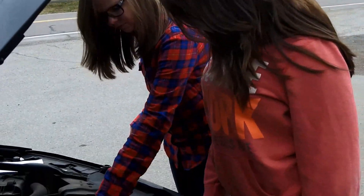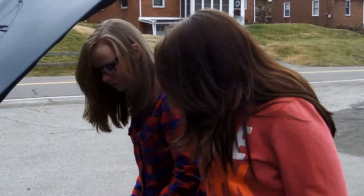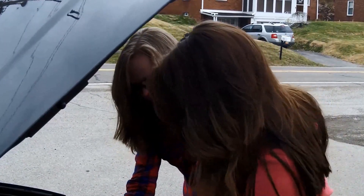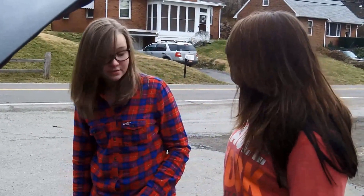What are these? Are those spark plugs? Yes, they're spark plugs. They are very similar to centrioles, with their shape — cylindrical — and they're in pairs, too. See the cell with those spindle fibers? Centrioles actually help in cell division.